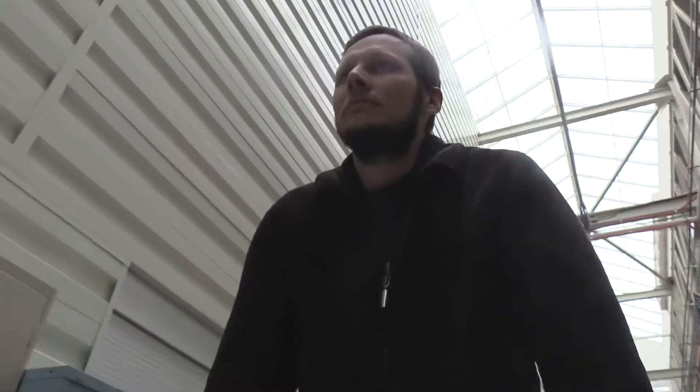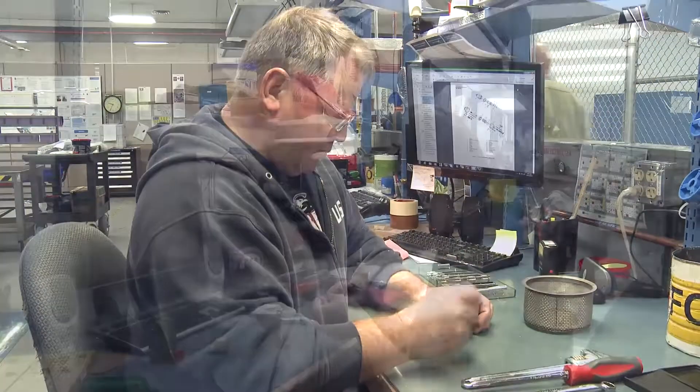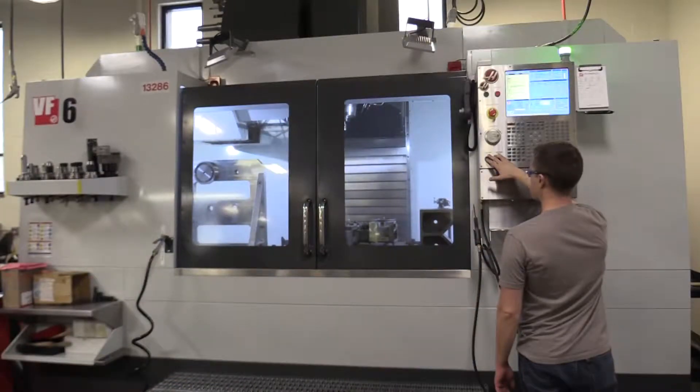Unserviceable parts are routed for back shop repair or replacement. Machinists, pneumatic and hydraulic technicians, electrical technicians, bearing inspectors and structural repair technicians make up a multi-skilled back shop.